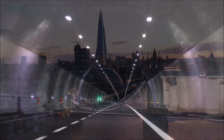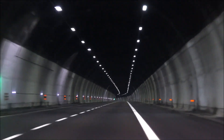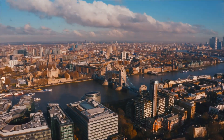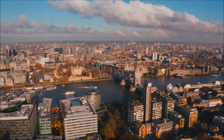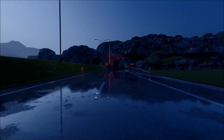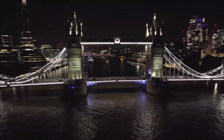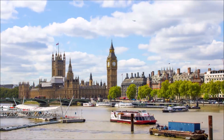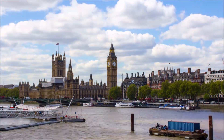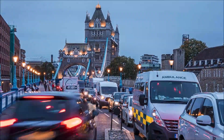Scheduled for completion in 2025, the Silvertown Tunnel stands as a testament to London's unwavering commitment to infrastructure development. It's a project with the potential to reshape the city's east end, fostering smoother commutes and potentially unlocking new economic opportunities. London's infrastructure story doesn't end here – the city is constantly exploring innovative ways to connect its diverse districts, and perhaps future projects will incorporate more sustainable modes of transportation alongside road traffic.